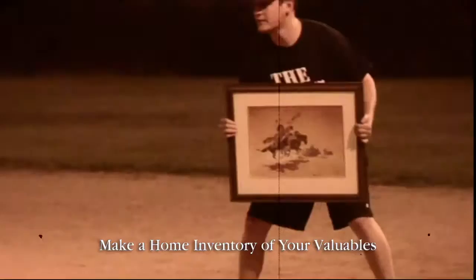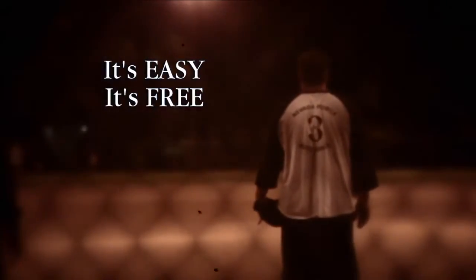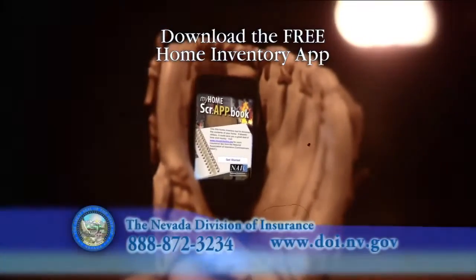Make sure your bases are covered whether you rent or own. Make a home inventory — it's the first step to be sure you have proper insurance coverage, and it's easy to keep track of the things you value.